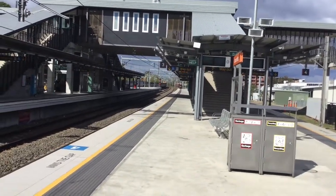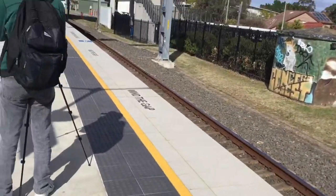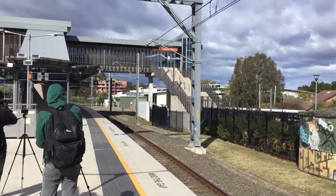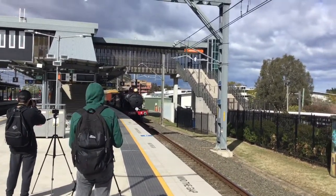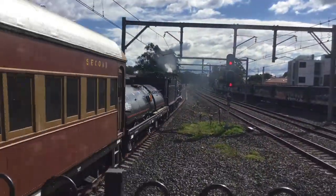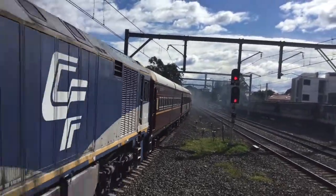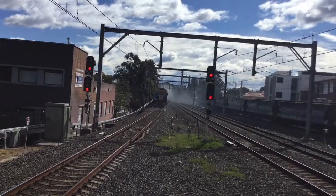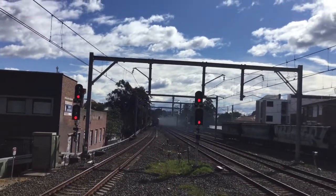3265 — I think I just said that. 33.65, then GL109. Look at that smoke.